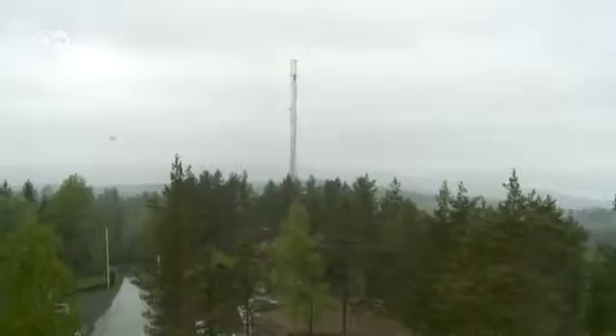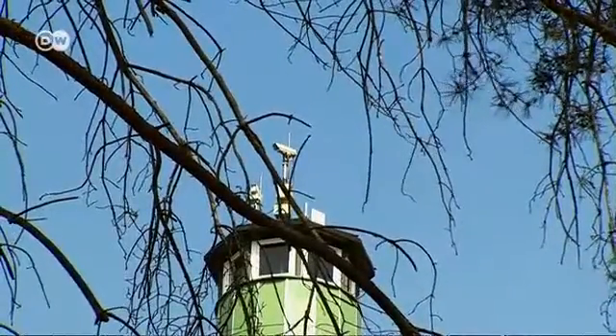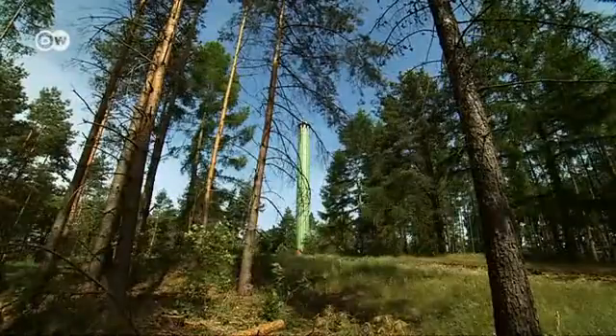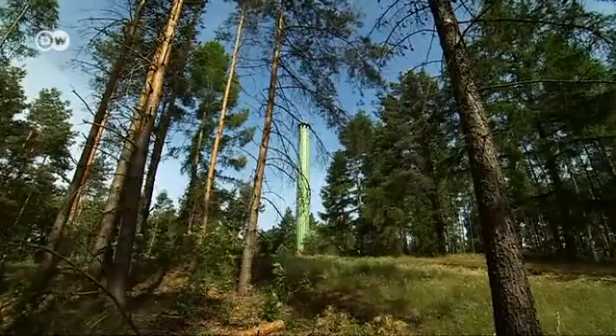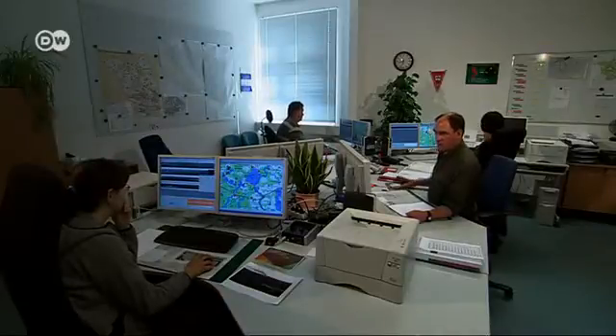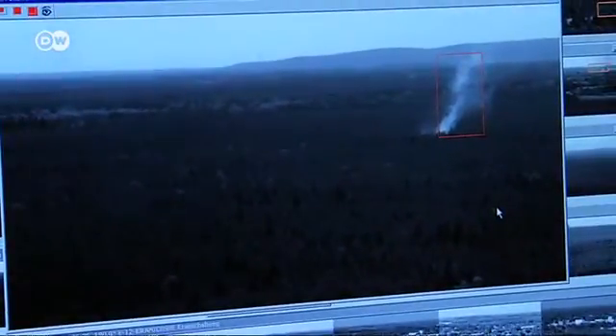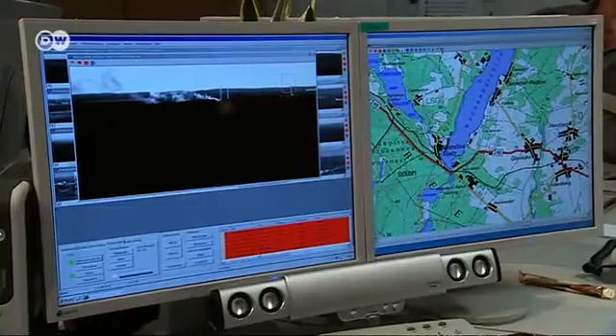Today only measurements are being sent to Germany. In Germany, we see how the system works at a control center south of Berlin. We're told there have been a third fewer forest fires since they've had the sensors. When a fire is detected somewhere we can't see the smoke, the system reveals its presence exactly via the optical sensors and image processing.